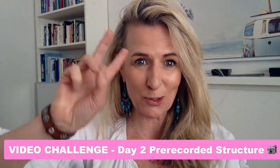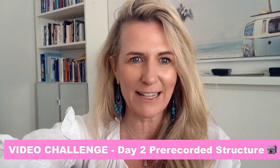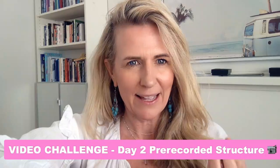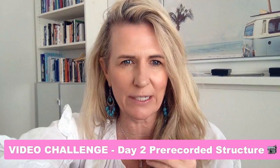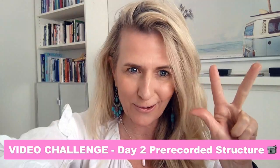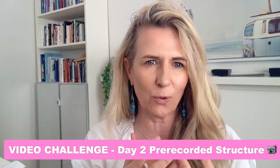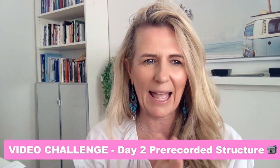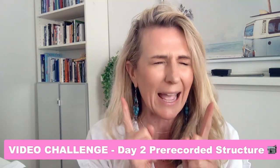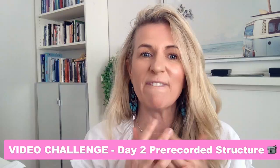Hello and welcome to day two of our video challenge — seven days, five days after today to go. I wanted to set you the challenge to do some pre-recorded videos, and I'm going to give you a three-part structure to make it easier. I'm even going to walk you through a very quick video I made this morning and some tips and tricks so you can create short, concise, two to three minute videos that are valuable to your community.